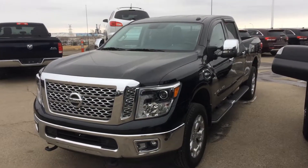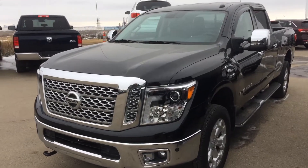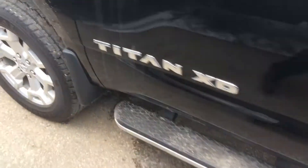Hello Rod, this is Gordon from Sherwood Nissan showing you this beautiful 2016 Nissan Titan XD V8 Endurance. Fantastic looking truck, great options, good tires, excellent exterior body.